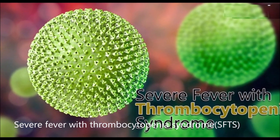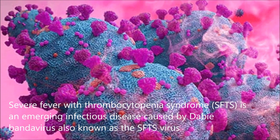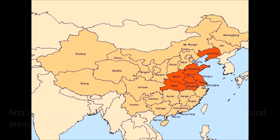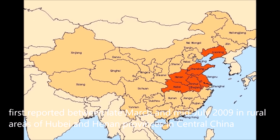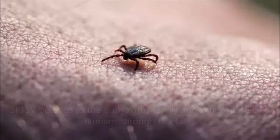Severe Fever with Thrombocytopenia Syndrome is an emerging infectious disease caused by DB Bandivirus, also known as the SFTS virus, first reported between late March and mid-July 2009 in rural areas of Hubei and Henan Provinces in central China.